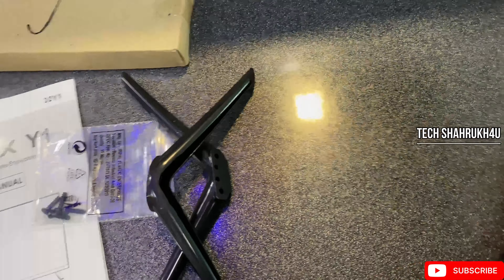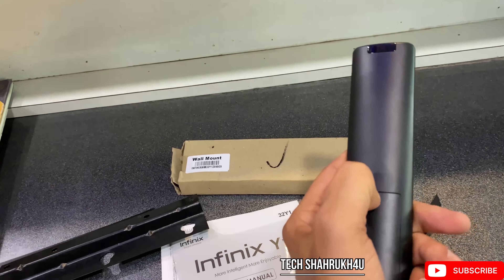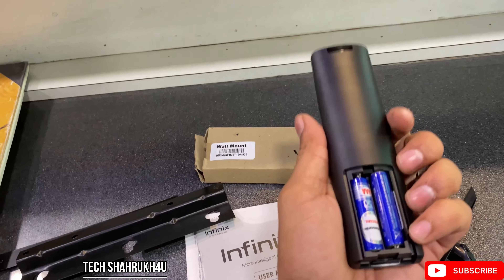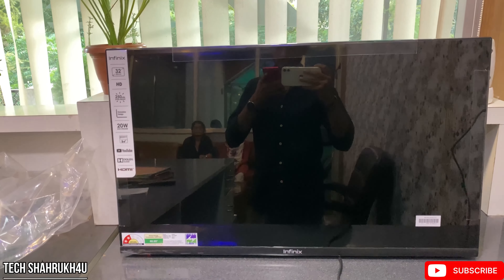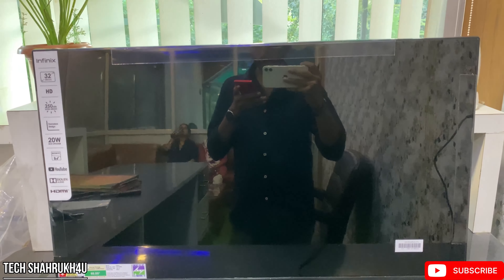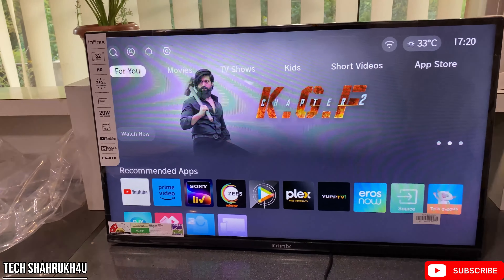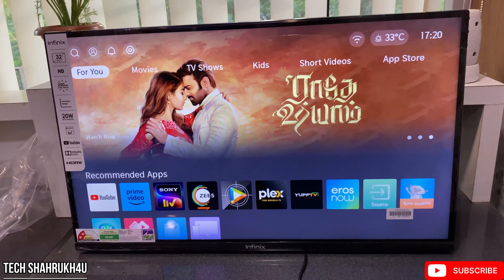First, we get here a wall mount, which is steel and good quality. And there is a TV manual, which we don't really need. And we get a little screws. And this stand — if you have to put a stand on it, it's plastic, but it's going to work. And there is a remote, which is very simple, very small and compact. You can see that my hands have a triple-cell battery.